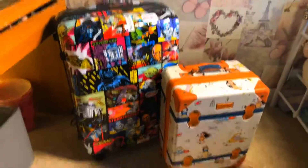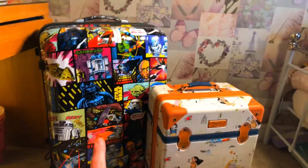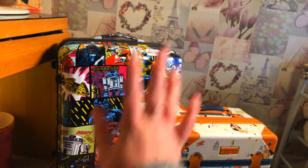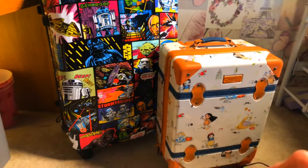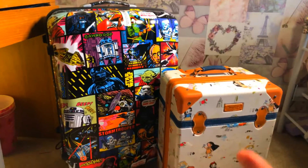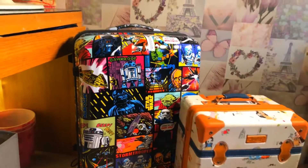These are the two suitcases I am taking to Florida with me. This is my main suitcase which is Star Wars themed, as you can see, and this is the hand luggage suitcase. They're both Disney, so I'm going to start off by packing with this one.